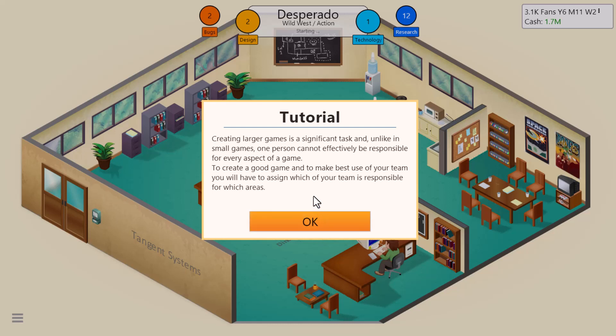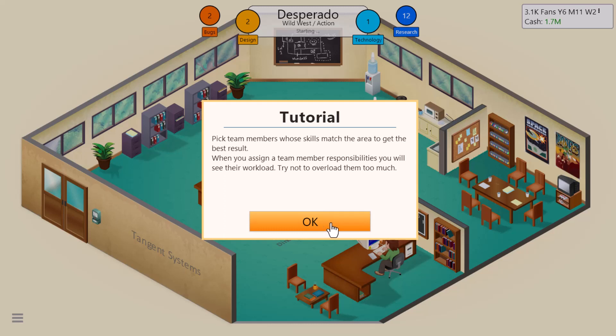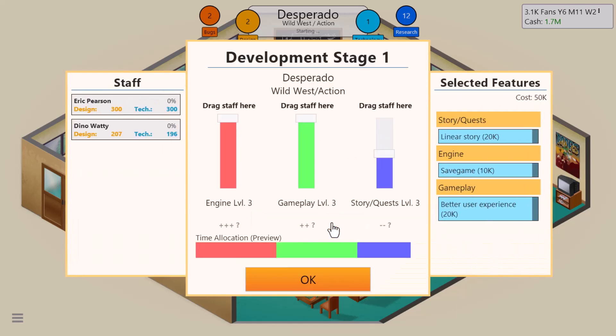Tutorial on creating larger games: to create a good game, you have to assign which team members are responsible for which areas. Pick team members whose skills match the area to get the best result. When you assign responsibilities, you'll see their workload — try not to overload them too much. Dino is good on design and technology. I'm going to work on the engine, and I'll take on most of the load.